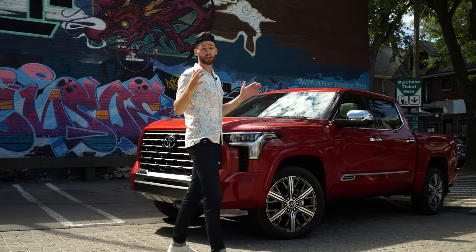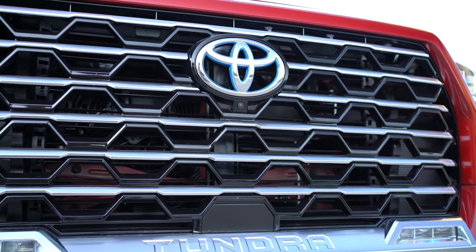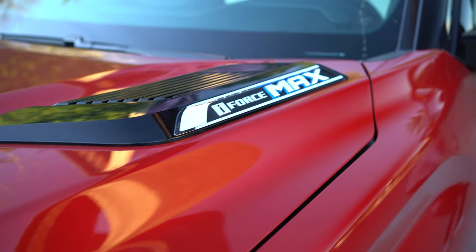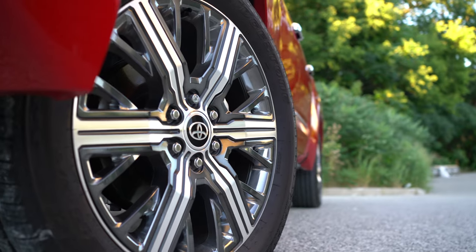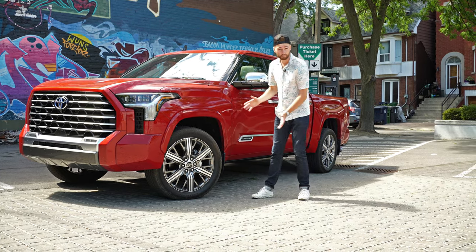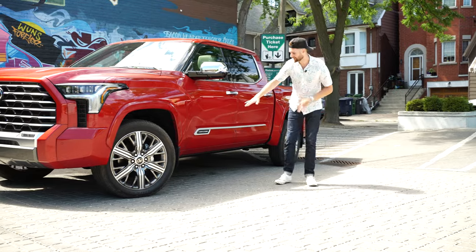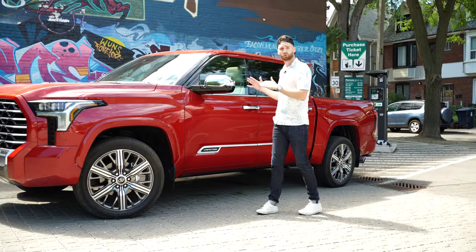We got the 2022 Toyota Tundra Capstone. Right off the bat, we got this really massive grille. This one's a little bit special because it does have that hybrid system. As we come along the side, we got the i-Force Max with that blue, indicating that is the Max version with that hybrid. We got these massive 22s - the first time Toyota ever put 22s on a truck. The design's okay, but the road presence is really cool.